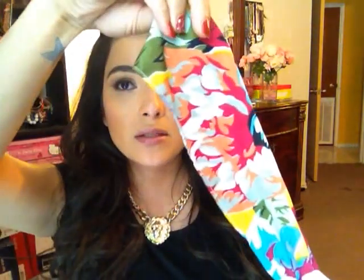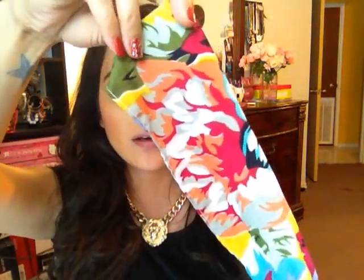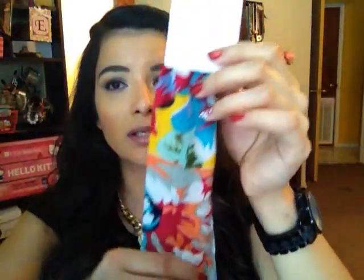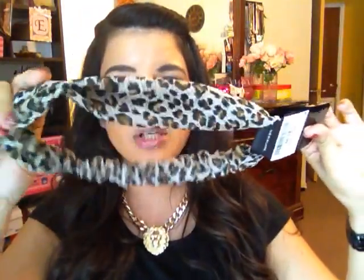I also picked up this super cute head scarf. I liked it because of all the colors — you can use it with a lot of different outfits. It has turquoise, orange, red, hot pink. This was $6.00 and I picked it up for $2.99. Along with this cheetah leopard print one — that's my big thing right now, leopard print. This was $6.00 and I got that for $2.99 as well.